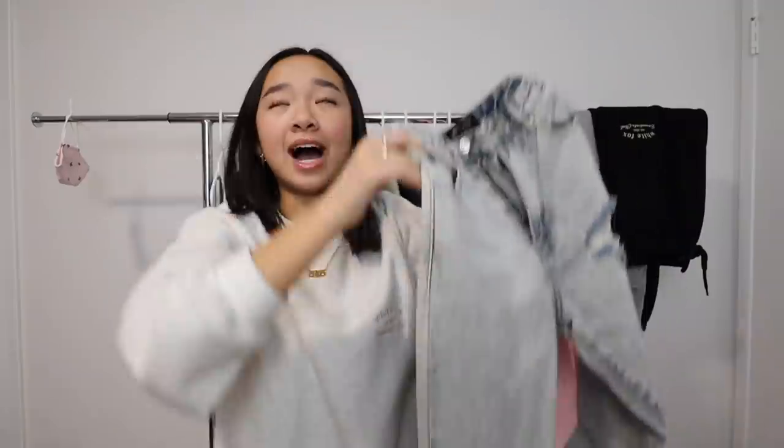I seriously love these jeans; they fit me super well. For those of you wondering, I got a size small — and I got a size small in all those tops as well. It's the perfect size for my waist and a really good length at my ankles.